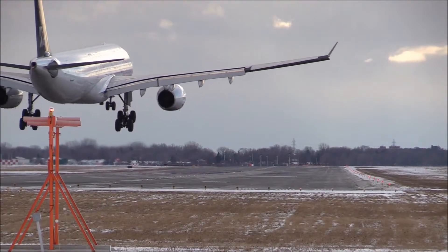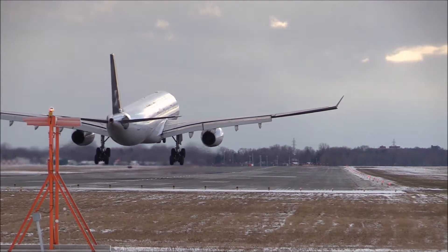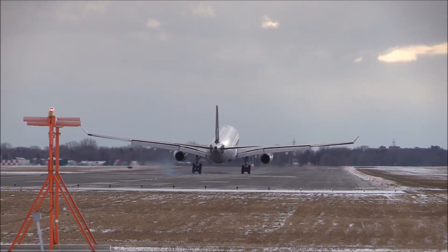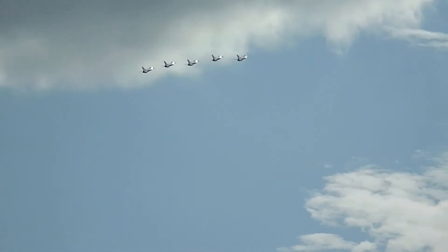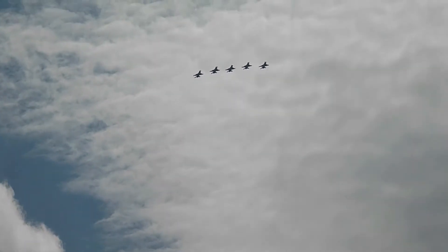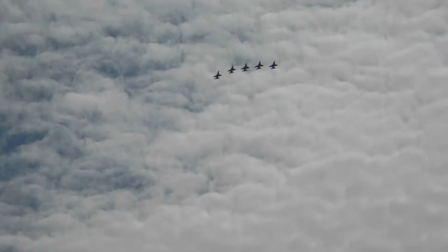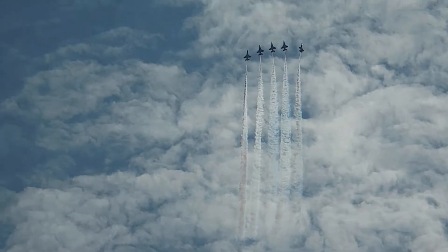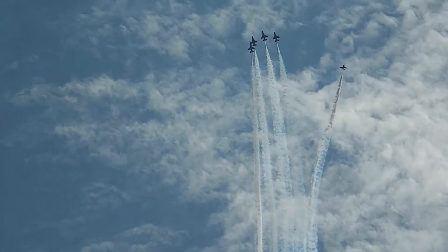Flying is one of the greatest achievements of humankind. In the early 19th century, humans revolutionized transportation through flying, transporting passengers and cargo faster. As aircraft design and engines improved, aircraft got faster. In this episode we are going to show you how aircraft speed evolved, from the first flight up to the fastest aircraft on record.